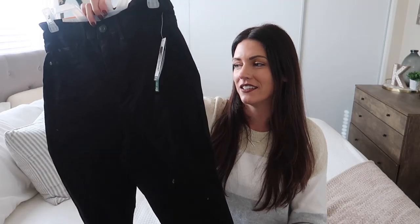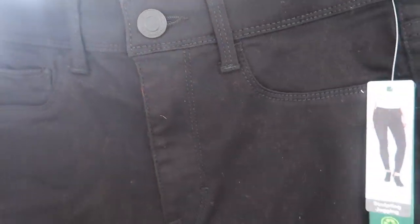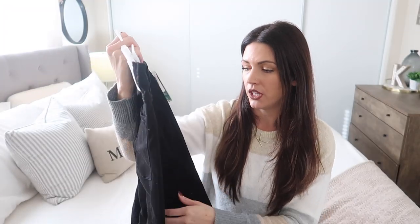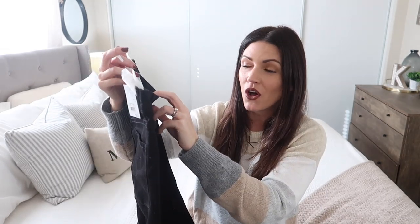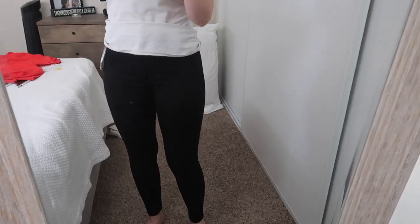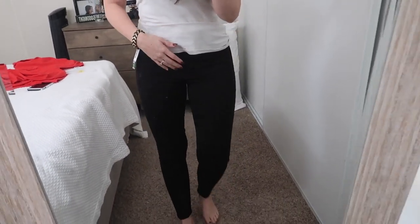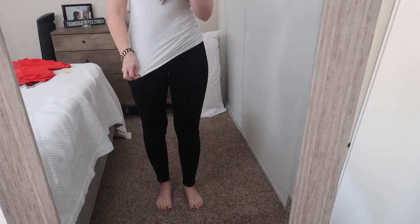If you saw my last Walmart haul you'll remember I got a pair of black jeans but they ended up being size 17 instead of size 9. So I triple checked this time — I got a size 8 in these and they were $18.74. They're black stretchy pants with a skinny cut jean. They are called high-rise jeggings and they are the Time and True brand. They go pretty high up, above my belly button, and they are so cute and very stretchy. I'm definitely keeping these.